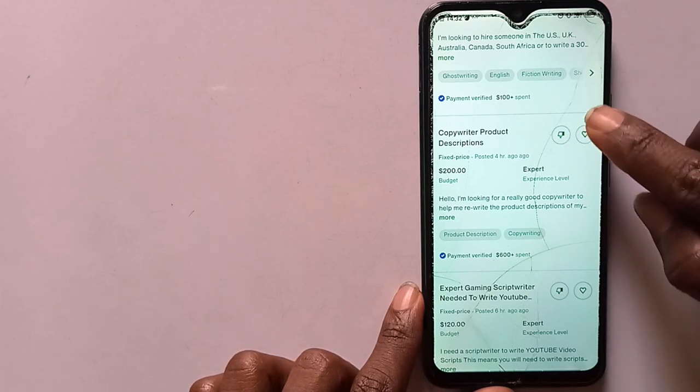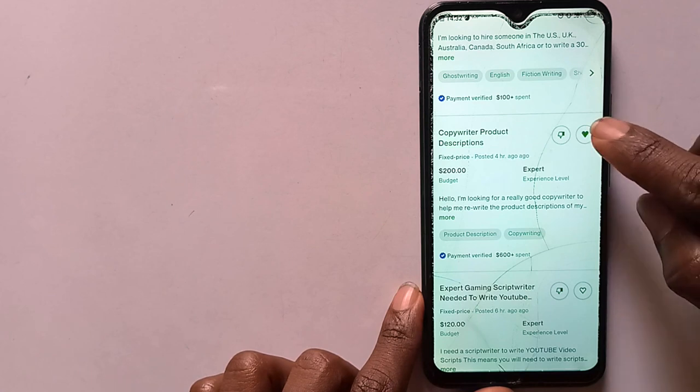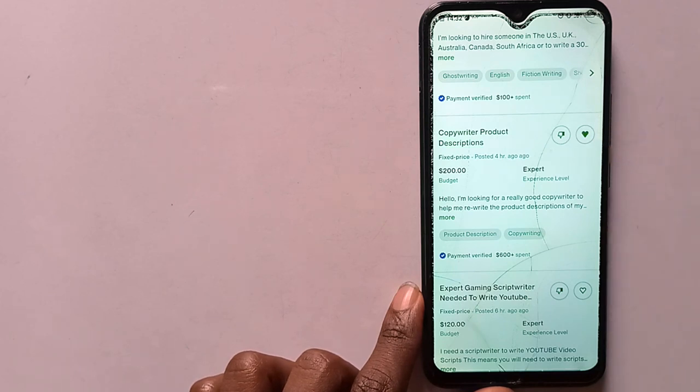Now to save the job, you just hit on the heart button and it toggles. This job has been saved.